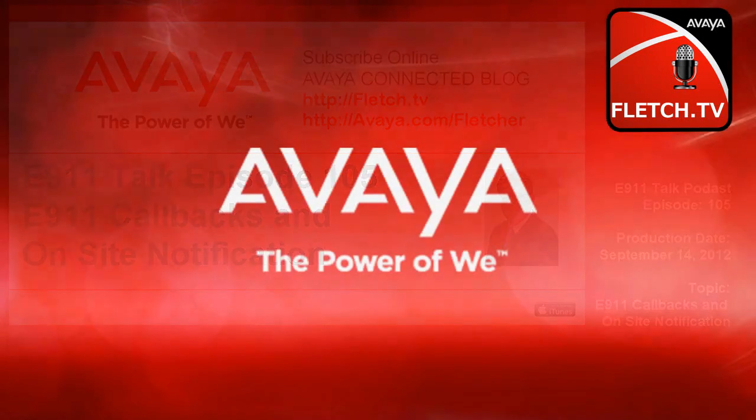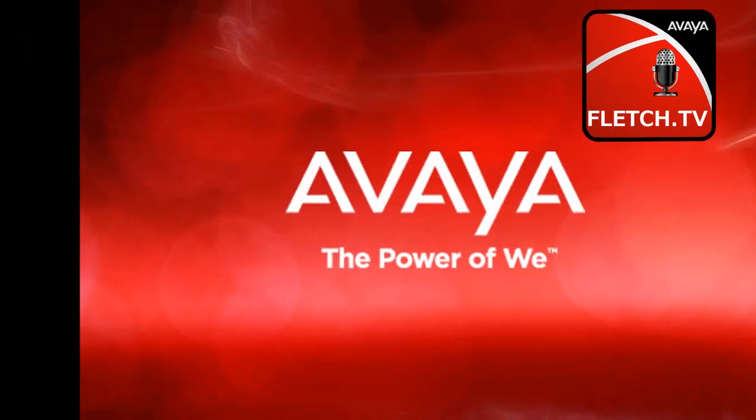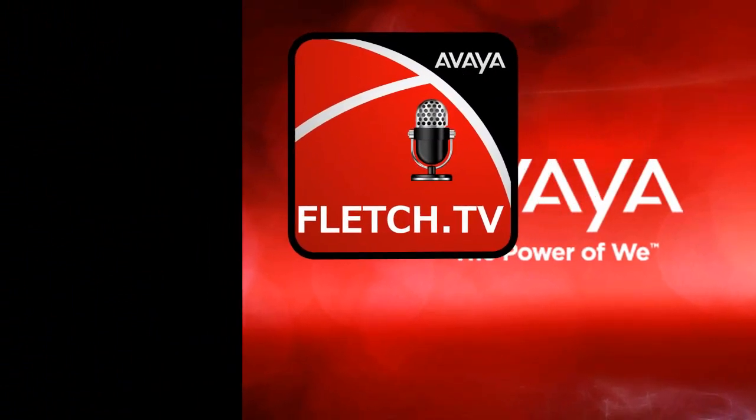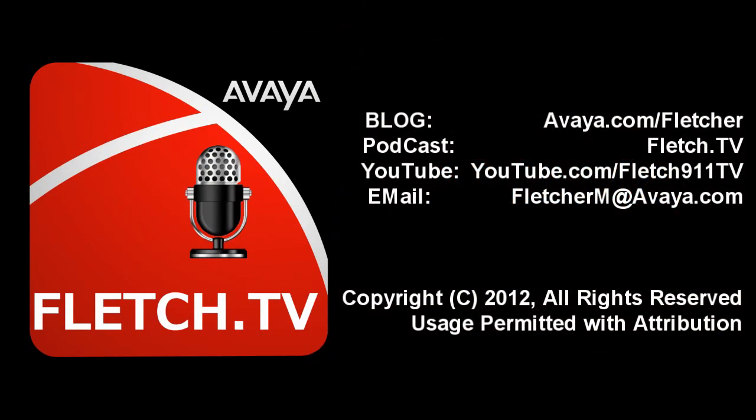You've been listening to the E911 Talk Podcast with your host, Mark Fletcher, Product Line Manager for Emergency Services at Avaya. E911 Talk is a weekly podcast available on sites like this as well as iTunes, and is available free of charge. If you have any comments or questions, you can email Fletcher at FletcherM at Avaya.com. Be sure to listen in next week for more informative topics on E911.